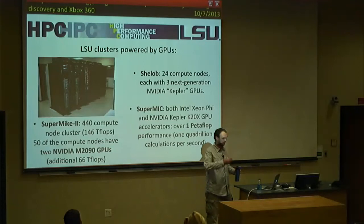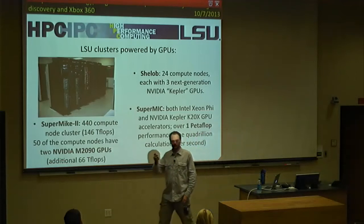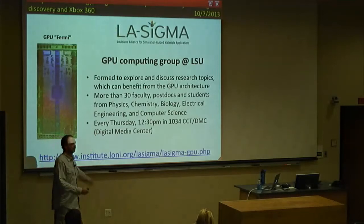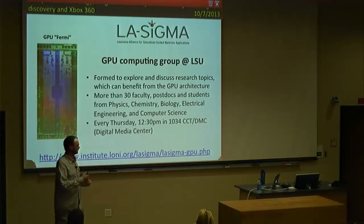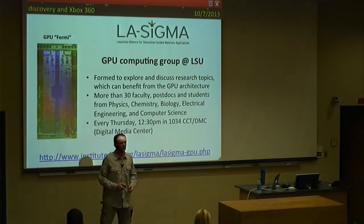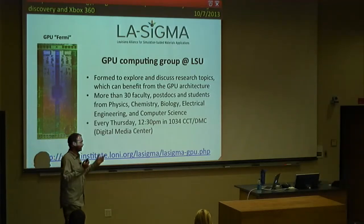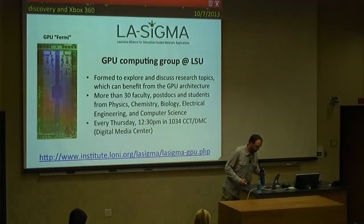Probably next time I'll tell you if we have a drug or not. If anyone is interested in GPU computing, there is a GPU computing group at LSU with around 30 faculty, postdocs, and students from physics, chemistry, biological sciences, computer and electrical engineering. We meet once a week and those meetings are open to everybody. Please feel free to join us in the new CCT building — Digital Media Center — five minutes walk from here. You can find us at the link shown and join us.